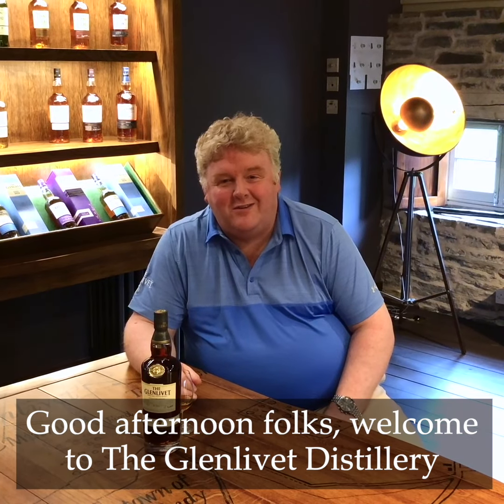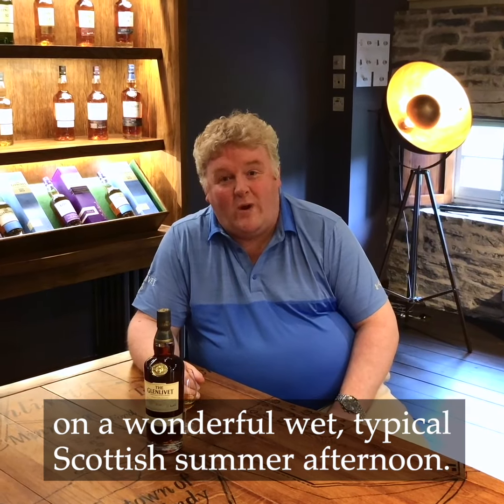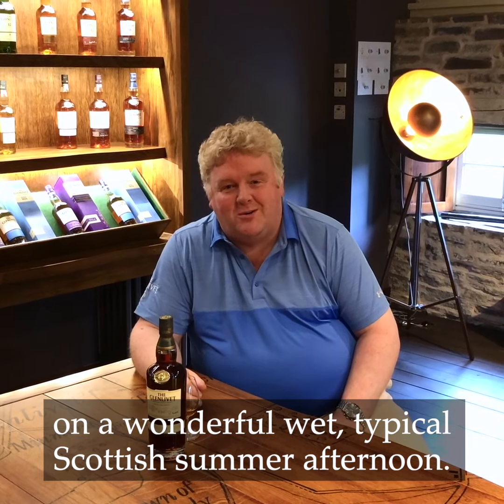Good afternoon folks. Welcome to the Glenlivet Distillery on a wonderful, wet, typical Scottish summer afternoon.